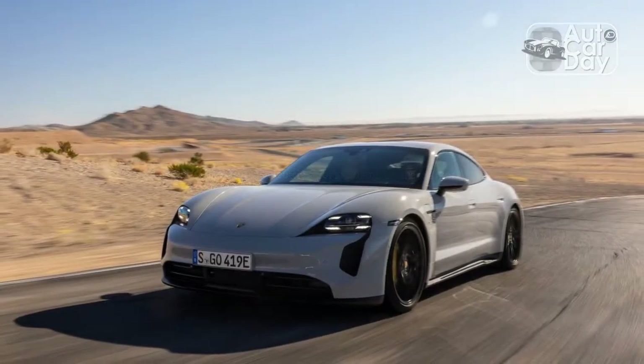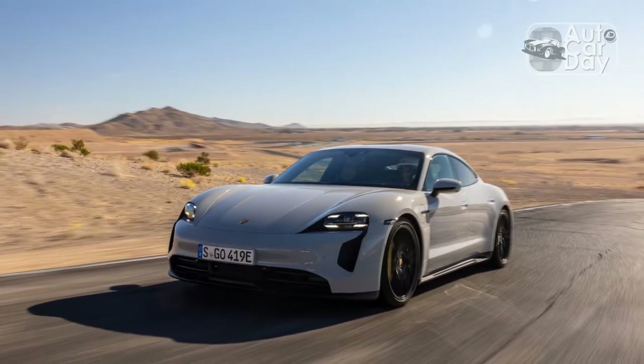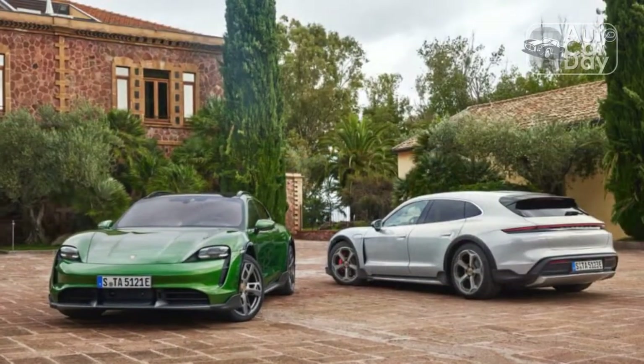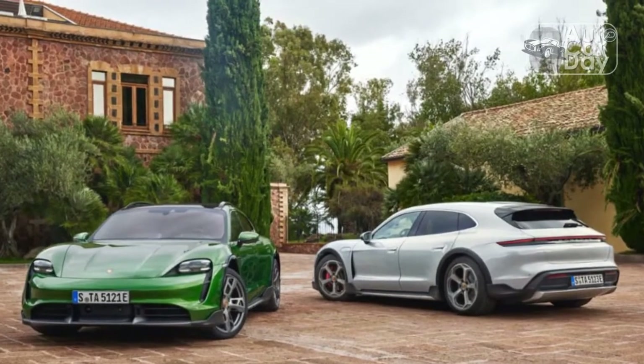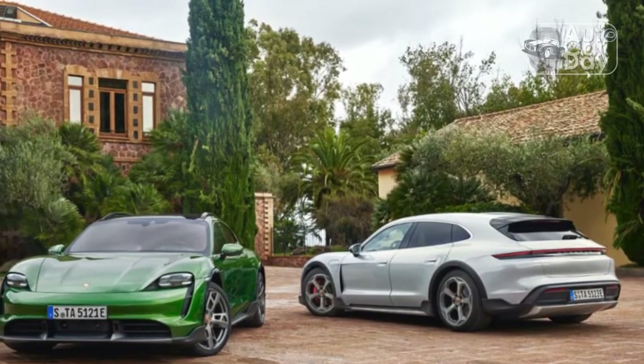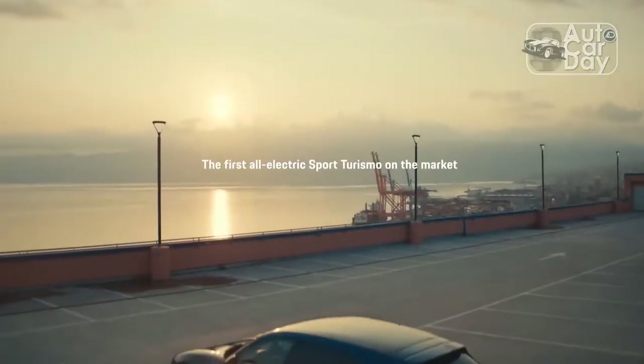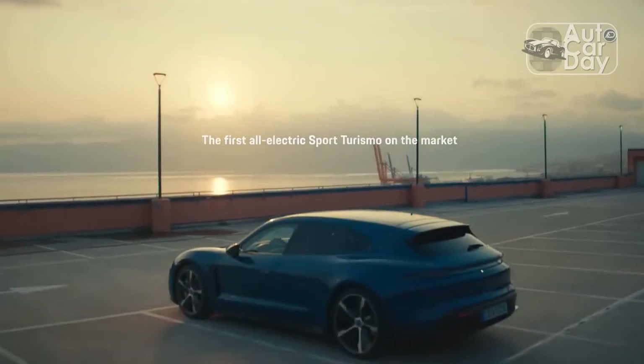To that end, Porsche has made a host of changes to the 2023 Taycan, Taycan Sport Turismo, and Taycan Cross Turismo in order to make it more efficient, charge quicker, and offer more connected features. The biggest change for 2023 was made to dual-motor equipped Taycans, which now disconnect the front motor in normal and range-drive modes.